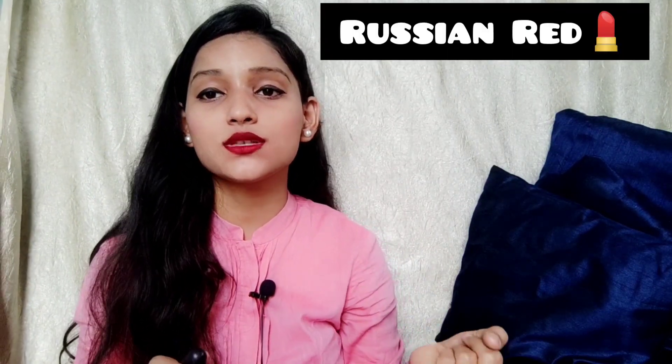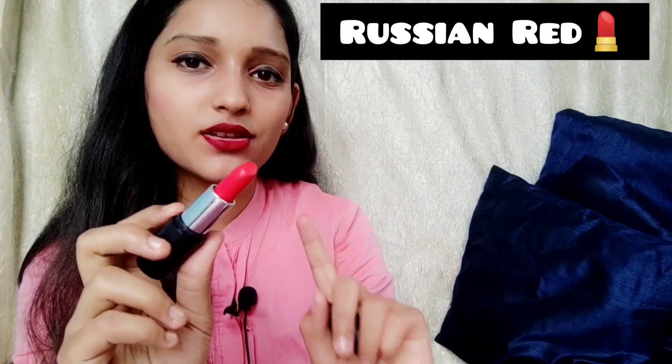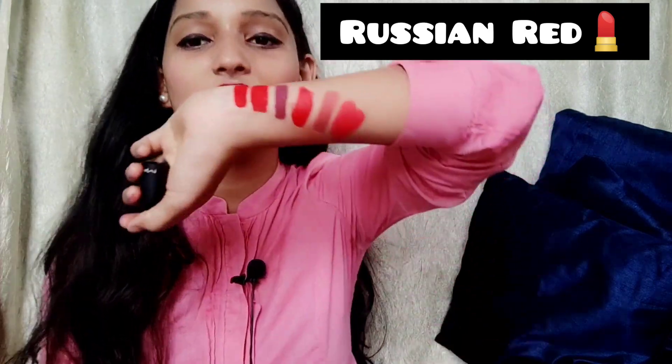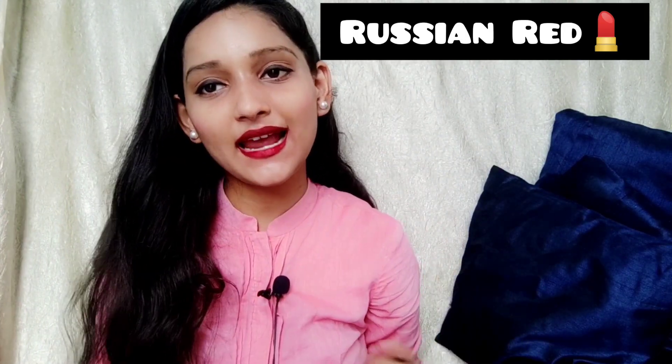The next one is also from MAC — another bullet lipstick I bought for my mom. I don't use this one either. It's in the shade Russian Red, also matte, and costs around rupees 1850. The shade is a little lighter than Ruby Woo. Let me do a swatch — here it is in Russian Red. I don't like it much personally, but it's a beautiful shade — a girls' favorite.